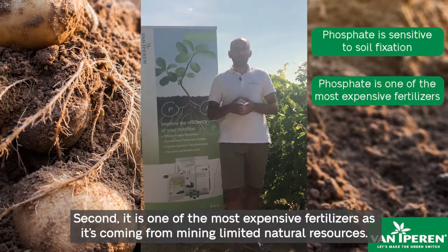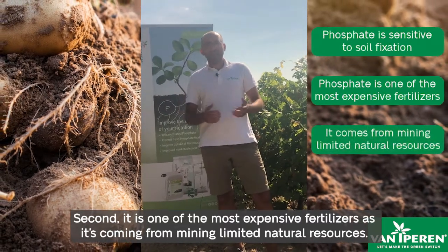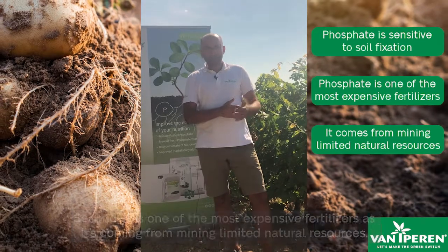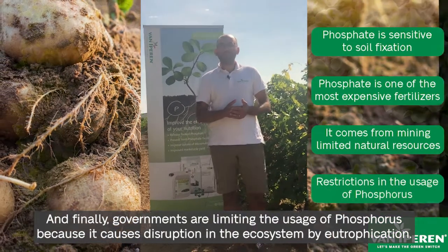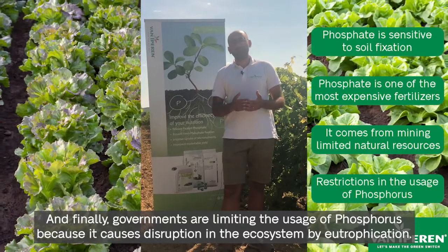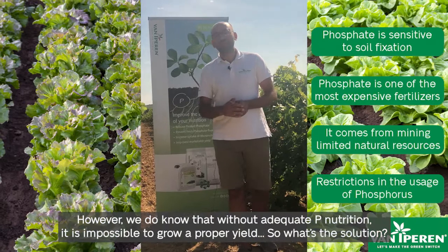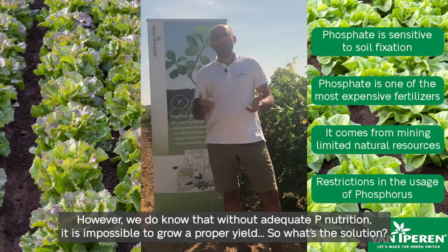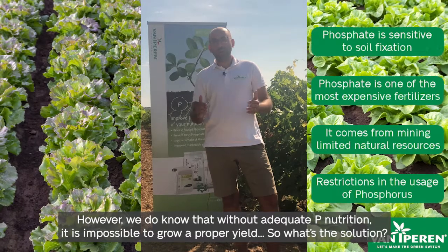Second, it is one of the most expensive fertilizers as it is coming from mining and limited natural resources. And finally, governments today are limiting the usage of phosphorus because it causes disruption in the ecosystem by eutrophication. However, we also do know that without adequate phosphate nutrition, it is impossible to grow a proper yield.